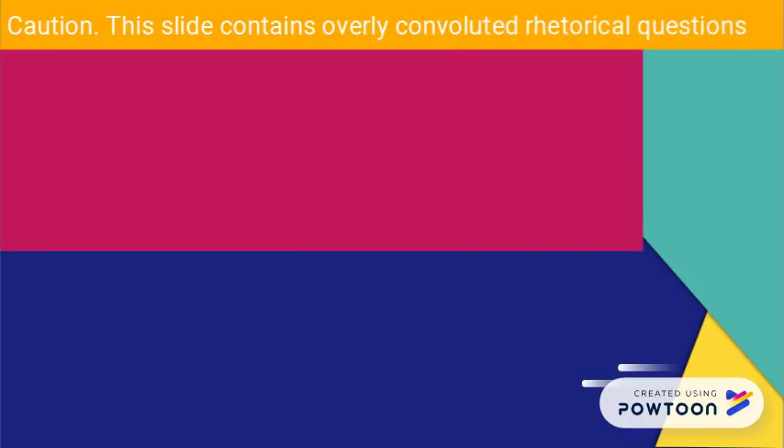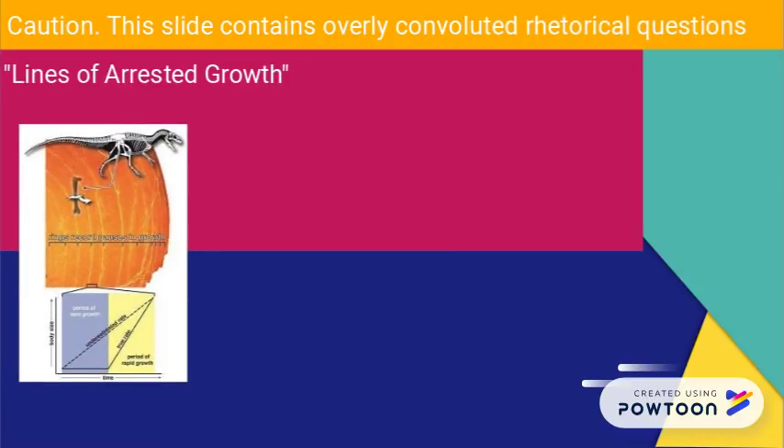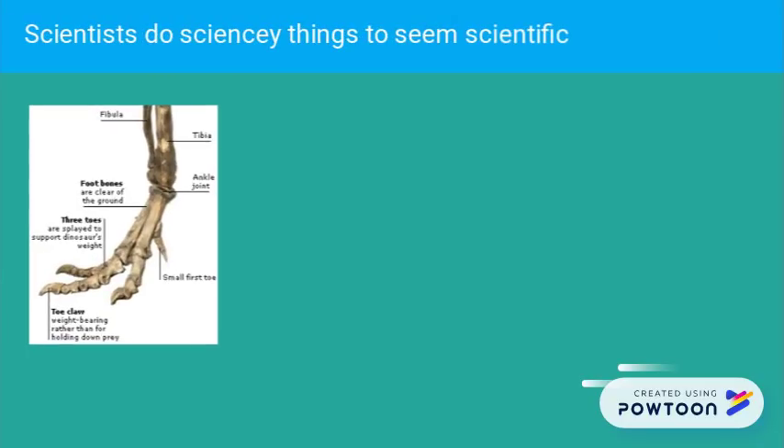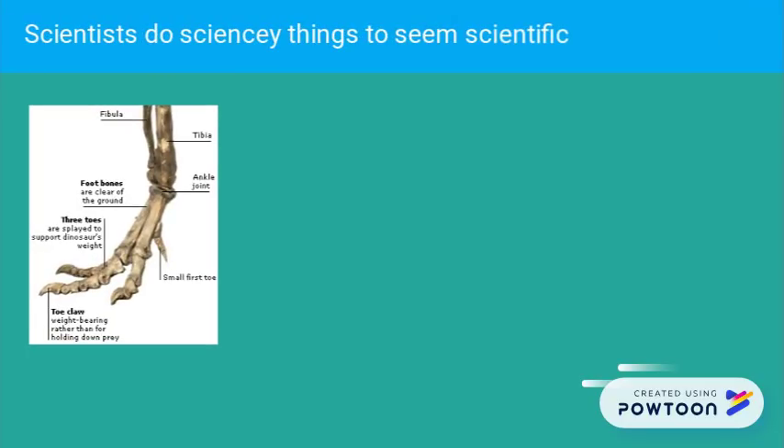So why not use growth line measurements to check CM 7541 and settle the question once and for all? Because lines of arrested growth, or LAGs, are subject to compression when exposed to deforming pressure. Tyrannosaur skulls are structured for the purpose of applying and resisting pressure, so the LAGs would be too distorted to get an accurate measurement. The ideal bone for that type of analysis would be something like a fibula, which is what Gregory Erickson used to determine the age of Jane.